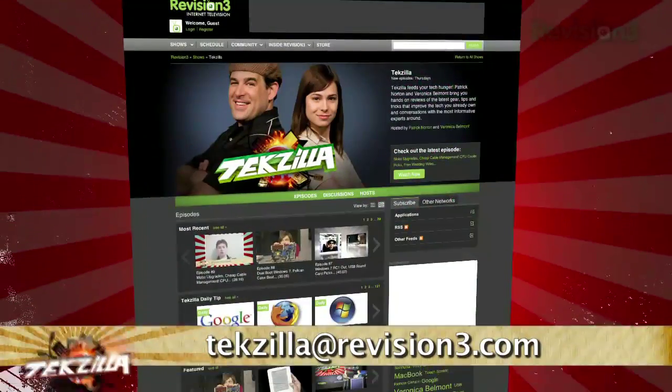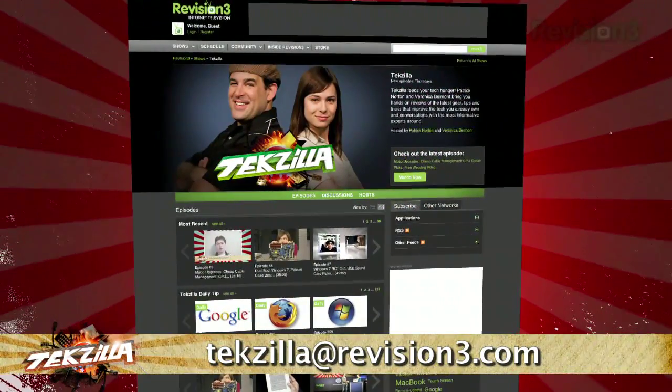Do you have a tip, hint, or trick that you'd like to share? Let us know. Email us at techzilla@revision3.com.